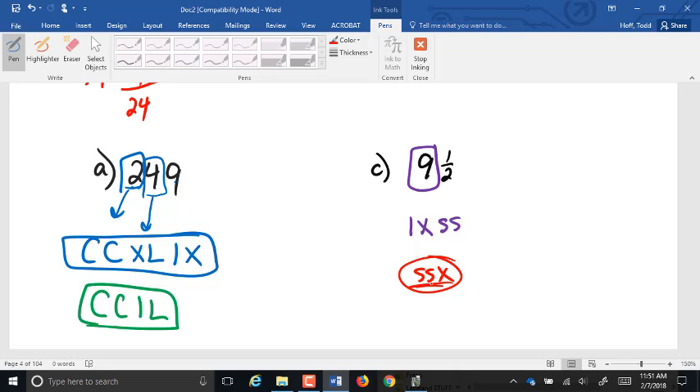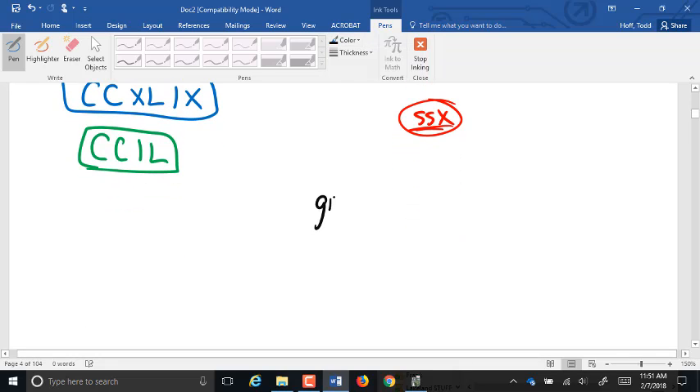Roman numerals are important as we go on. In Unit 3, Roman numerals will pop up as some of our dosages — there are some medications where the dosage is still given in Roman numerals. Often when dealing with grains, it might be something like gr ii ss, meaning two and a half grains of medication.